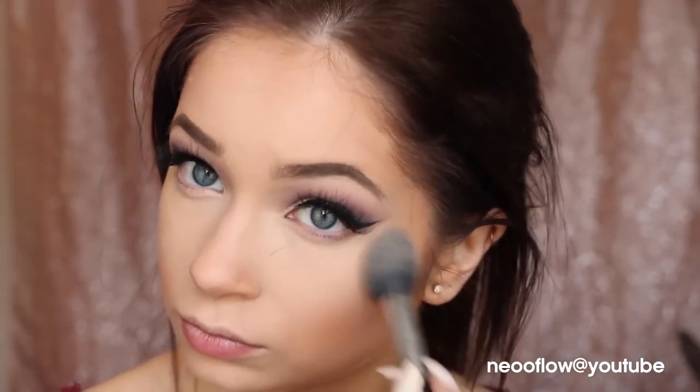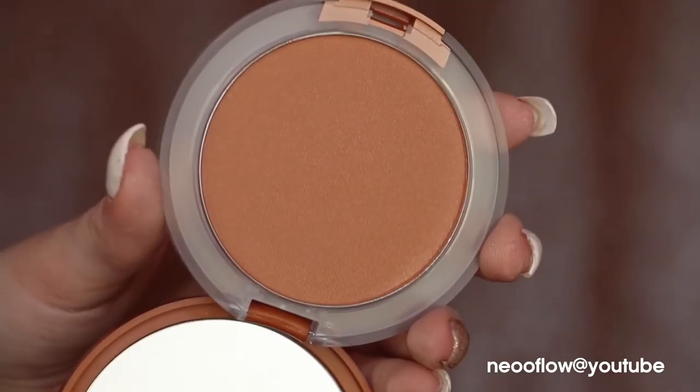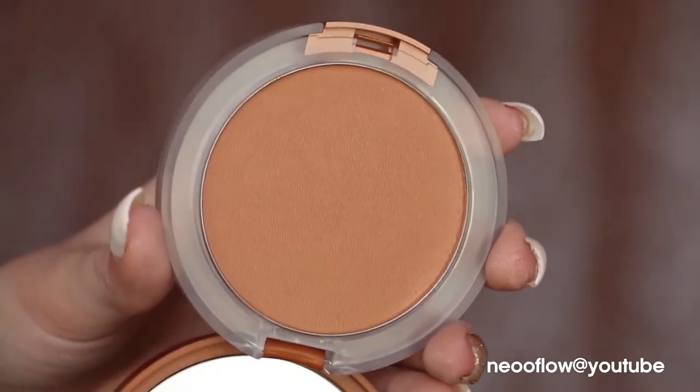I go back in with the pressed powder in the shade Light and set anywhere I highlighted — underneath my eyes, on my nose, forehead, underneath my contour, chin, and Cupid's bow. Then I go in with the True Bronze Pressed Powder Bronzer in the shade Sun Blushed, which is a very warm tone. For this look I think it works since the eyes are cool and icy — I want to warm up the face a little. I put this wherever I used the Chubby Stick to set it and add additional warmth.